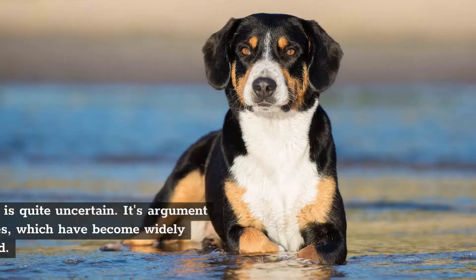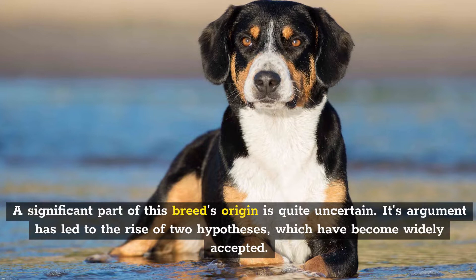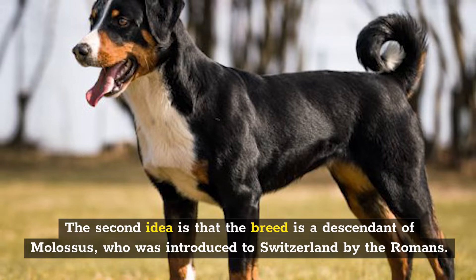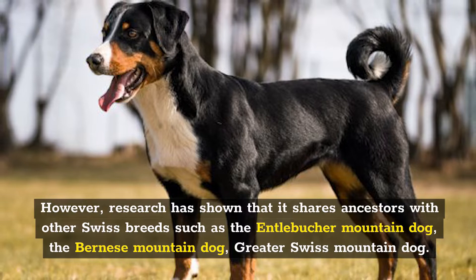A significant part of this breed's origin is quite uncertain. Two widely accepted hypotheses have emerged: the first says the Appenzeller Mountain Dog was a local breed dating back to the Bronze Age; the second is that the breed is a descendant of Molossus, introduced to Switzerland by the Romans. Research has shown it shares ancestors with other Swiss breeds, such as the Entlebucher Mountain Dog, the Bernese Mountain Dog, and the Greater Swiss Mountain Dog. Sennenhund is loosely translated as a dairy farmer's dog.